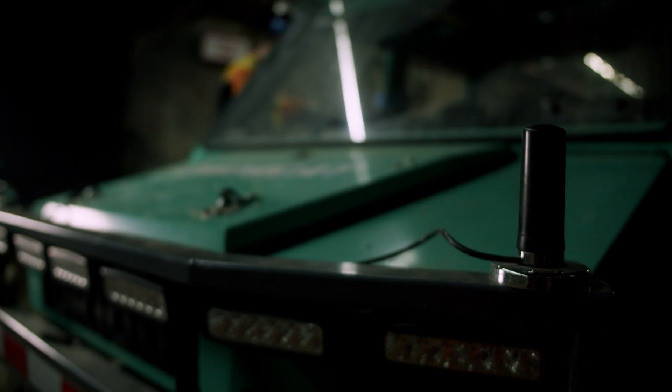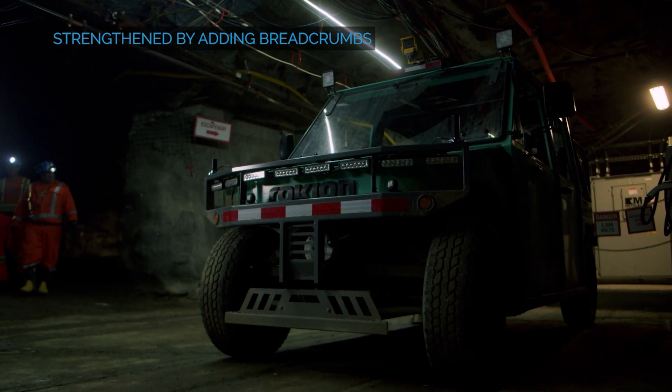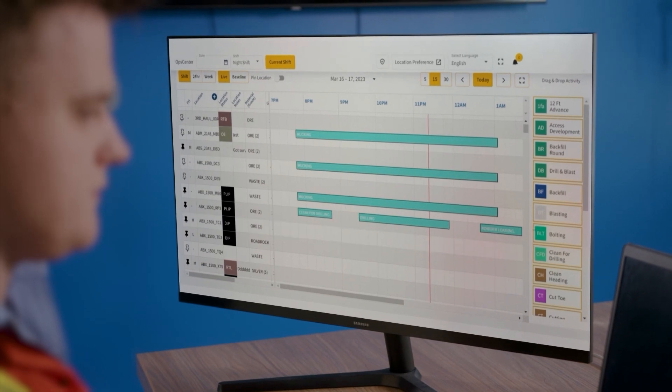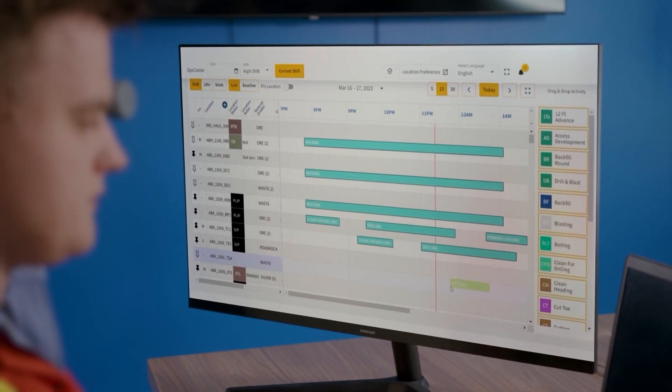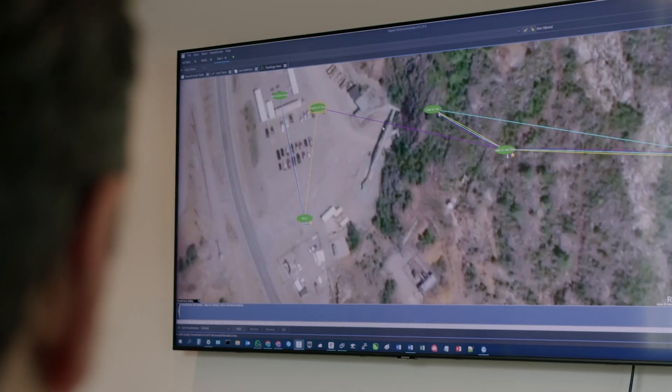A big part of our solution for underground is having the breadcrumbs on the mobile equipment, extending and strengthening the network. If you can get that data off that machine in real time, that's a huge cost savings. You don't need all the separate networks — this is one network for all. We make things simple: plug it in and your mesh will start communicating.